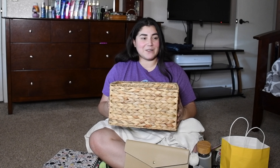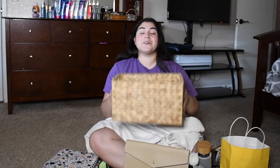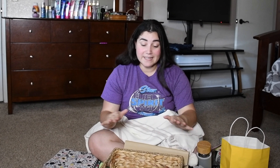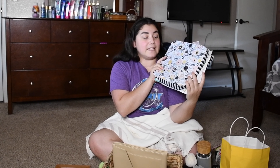And everything came in this nice woven basket. I am going to use this underneath my sink — it is a very scary mess — so this will start the process of getting more organized. I'll put everything in there.